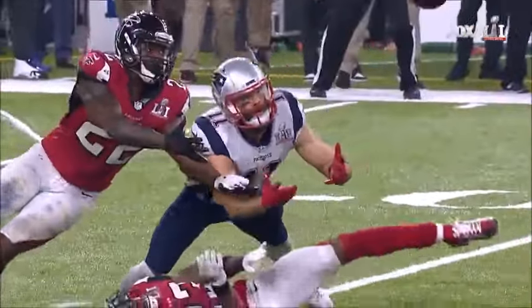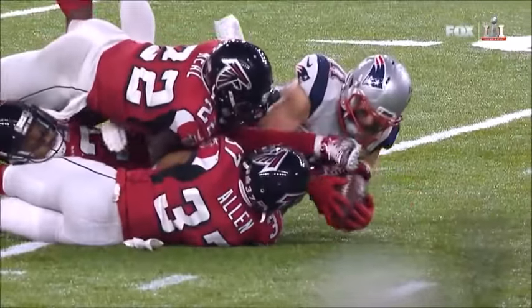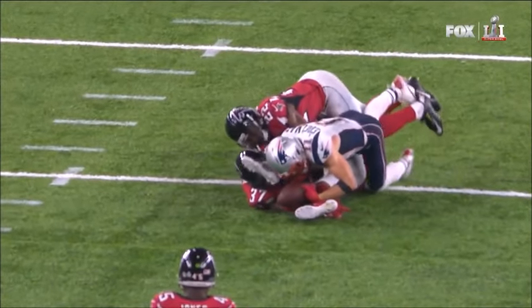Edelman broken up and the pass — no sign yet. Edelman comes down with the football and they're saying it's a catch. And we'll get another look at this. Alford knocked it up into the air — let's see who comes down with it.